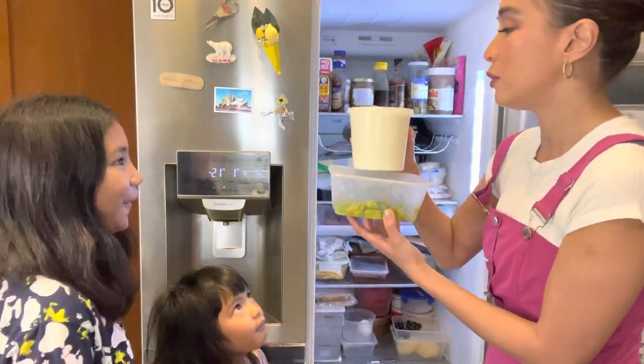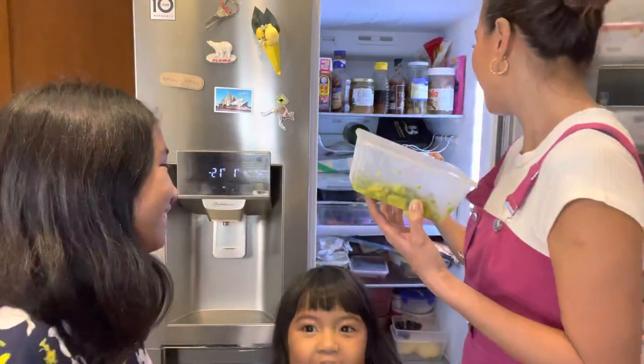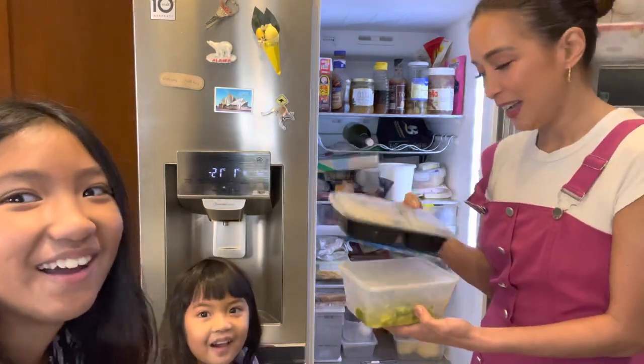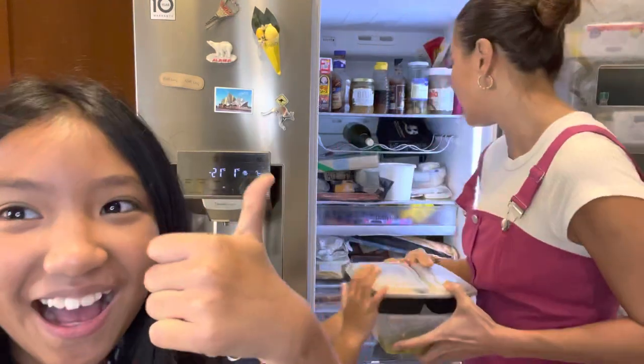This — I have no idea what this is, let me see. We're going to find out from Yaya. We have some cheese — we stole this cheese from my mother and we love the cheese so much.